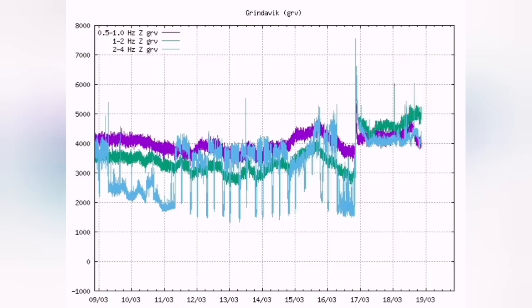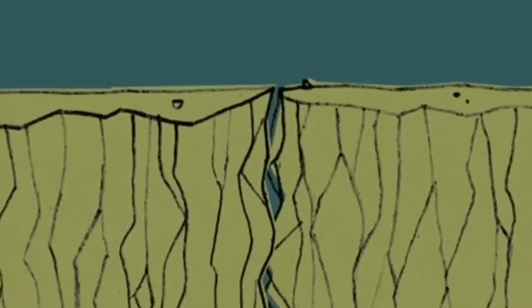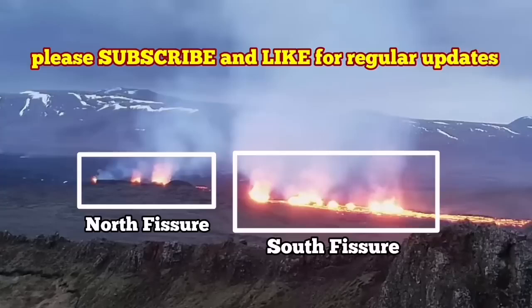That means the magma is flowing easily to the surface. An equilibrium has been reached — it is stable. There is no impact or friction between the blocks of the rift valley, and so they move freely. The seal is open and directly leads from the reservoir in the Swartzengi toward the dike system and erupts to the surface as you could see. It is a very interesting phenomenon.